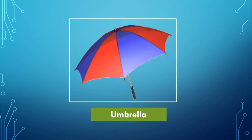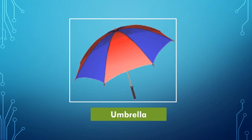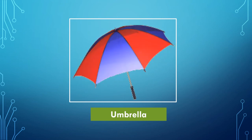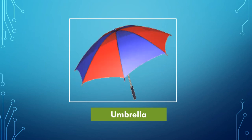This is the picture of an umbrella. Whether it is sunny or rainy, we use an umbrella, right? It helps us to protect from sun heat and rain.